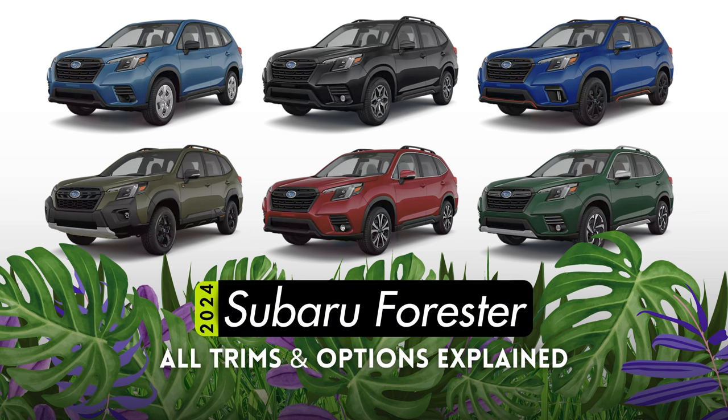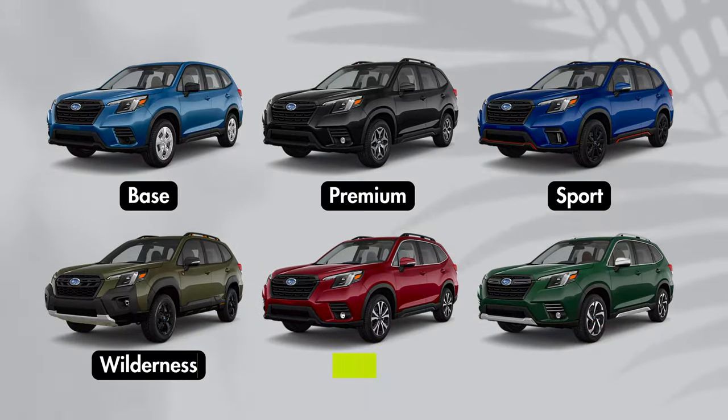Let's talk about everything you need to know about each trim offered on the 2024 Subaru Forester. There are six available trims for the Forester, but which one's right for you? Let's find out.